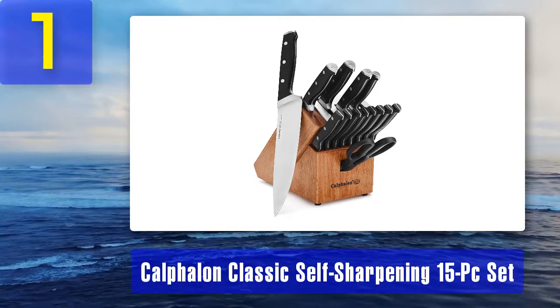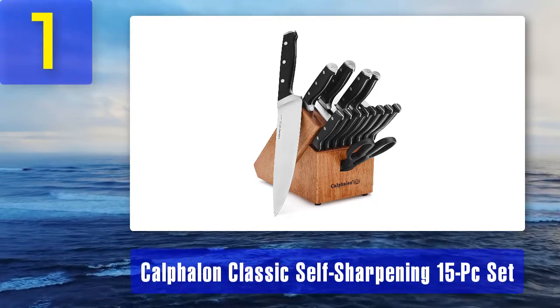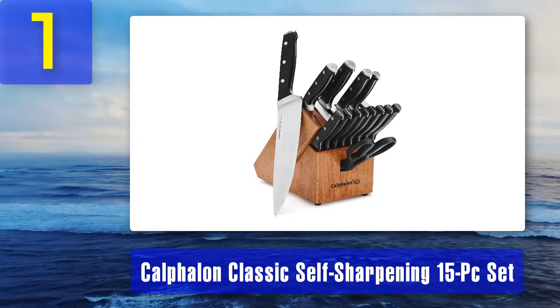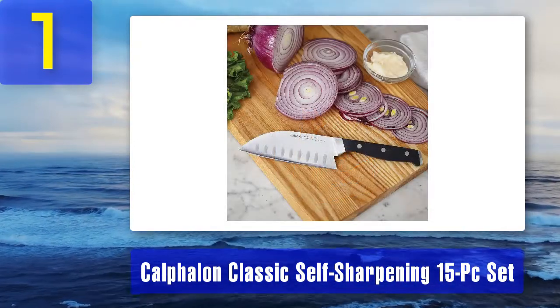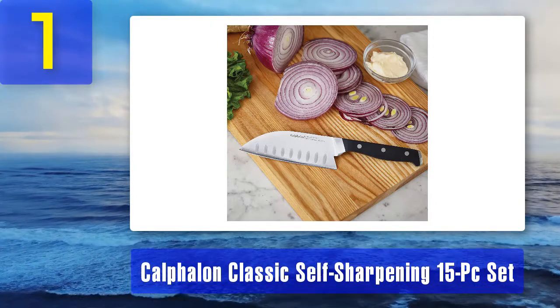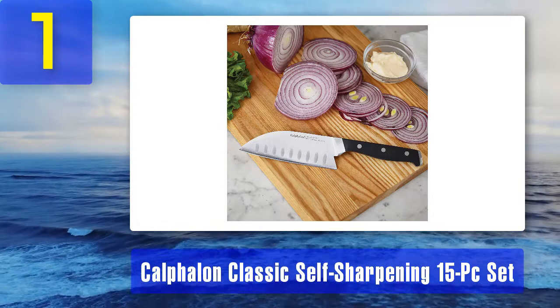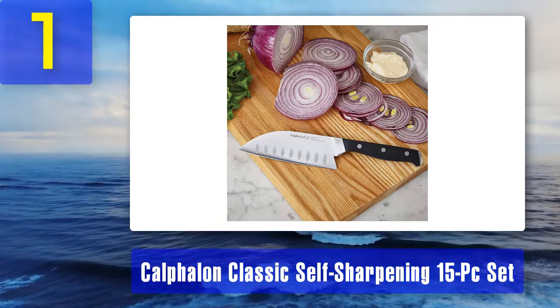All handles are triple-riveted for security and contoured for an ergonomic grip. Every blade is full-tang designed for even better strength and balance over their lifespans. The set comes with a full lifetime warranty, so having a blade replaced is no trouble if there's a manufacturer defect. Pros: handles allow for easy identification.